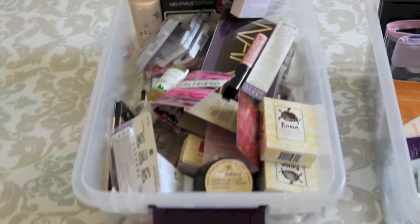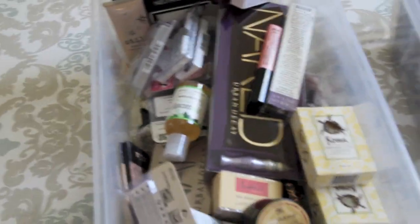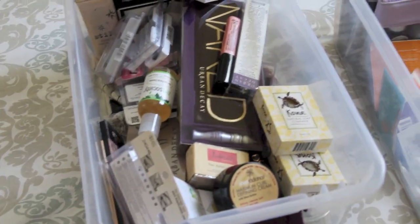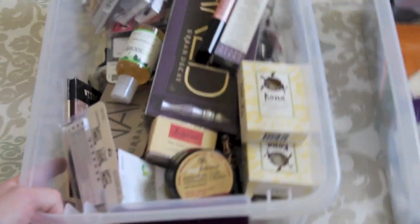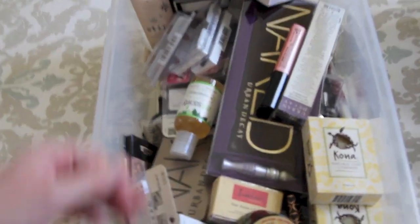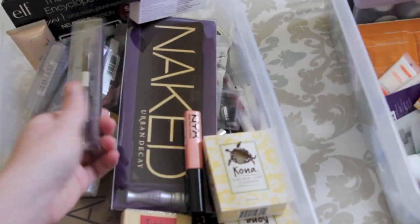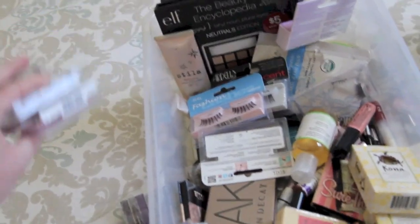This cruelty-free box was looking pretty bleak for a while, to be honest - especially in comparison to the non-cruelty-free box over there. But because I had done a recent Sephora Friends and Family order, I was able to put a little bit in here. Also the eyelashes make it look bulkier.